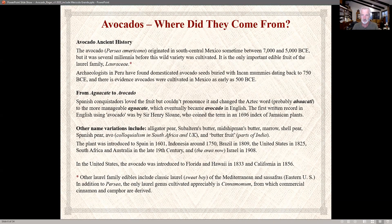Spanish conquistadors loved the fruit but couldn't pronounce the Aztec word. The Spanish word is 'aguacate,' which eventually became 'avocado' in English — Sir Henry Stone used that term in 1696 in an index of Jamaican plants. Some other names include alligator pears, midshipman's butter, Spanish pear, and butter fruit in parts of India. It was introduced in Spain in 1601, Indonesia 1750, Brazil 1809, the United States 1825, and what we now know as Israel in 1908.